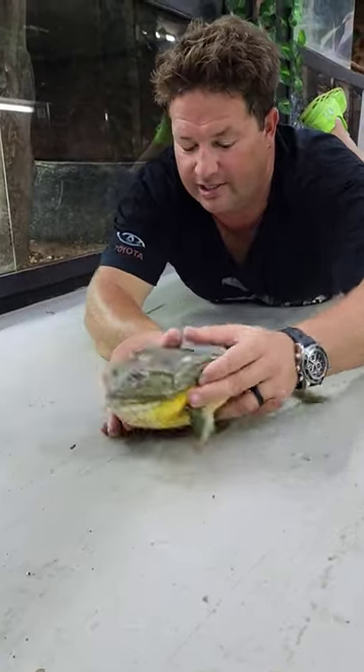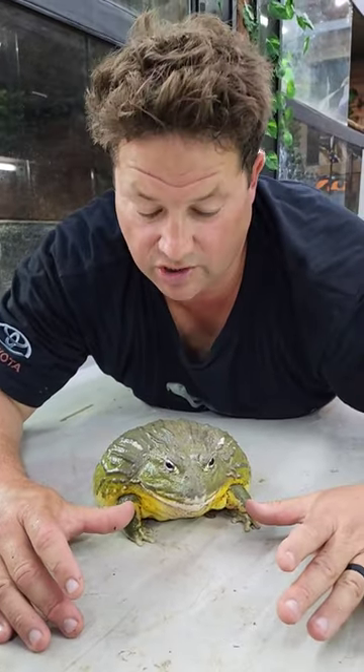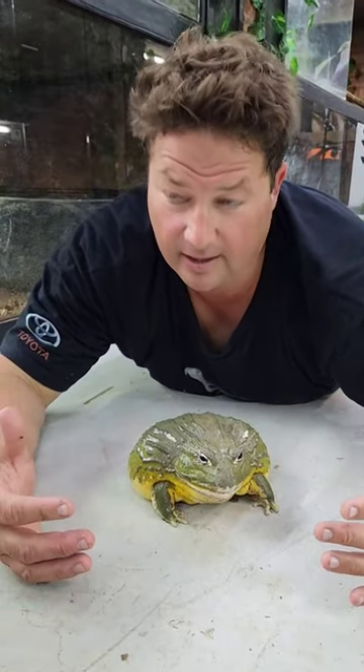And this guy, he's a male, right? So this is a male. You can tell that from the big yellow underneath his chest. So he's trying to attract girls. He's trying to be like, I'm a big, beautiful boy. Come and look at me. Come and have my babies.